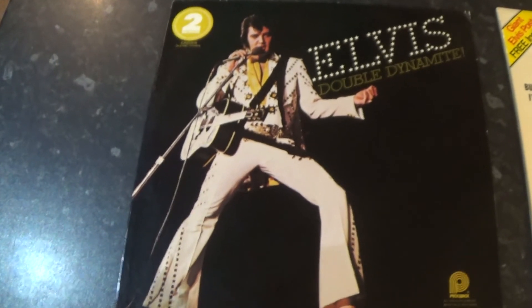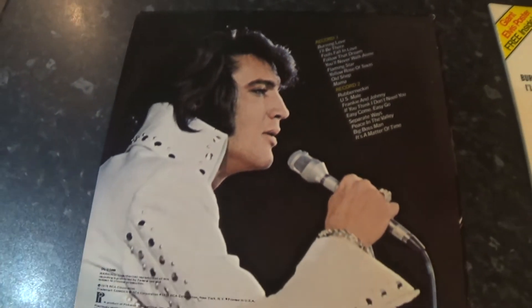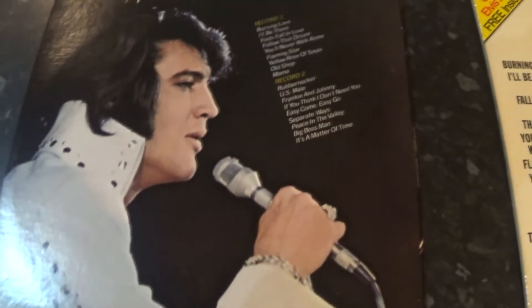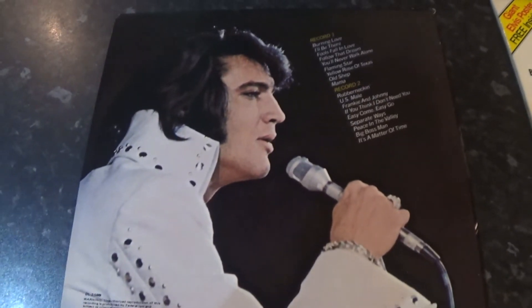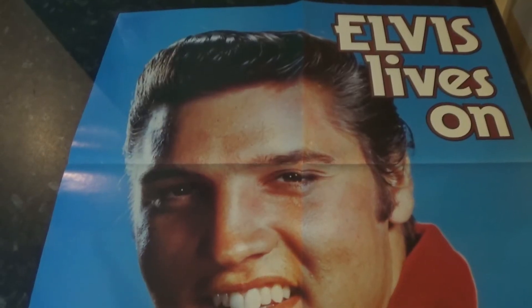Double Dynamite — there's a two-record set. Again they've borrowed a cover from the 'As Recorded Live at Madison Square Garden' album. It wasn't actually a gatefold sleeve, this one. And this features 18 tracks. Again it wasn't the first time that the USA had shortchanged themselves — in the UK this album was issued like this and featured 20 tracks, with an extra two: Tender Feeling and Charo, which weren't on the USA copy. There's the Pickwick label for the US copy, and there's the English Camden copy. This one actually came with a poster as well.